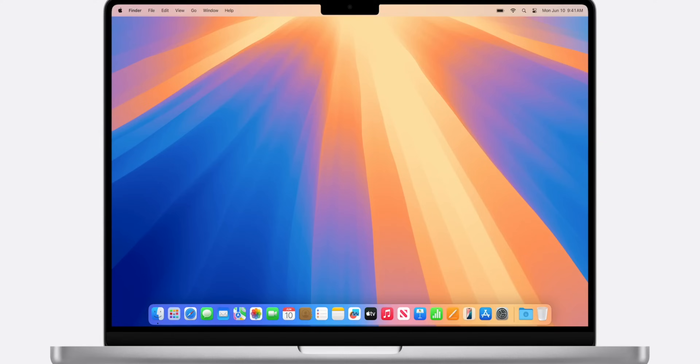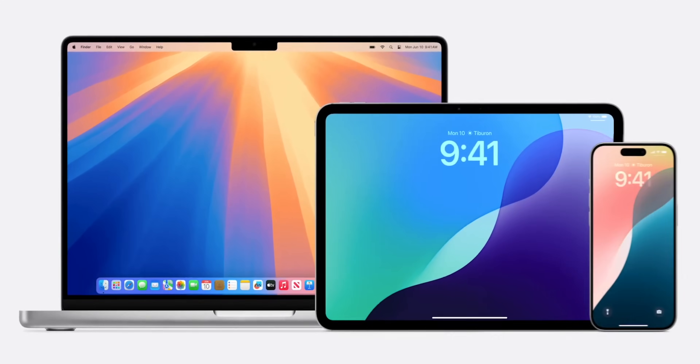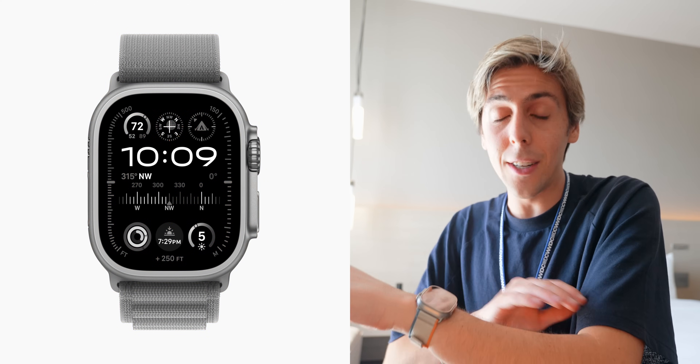Apple Intelligence is compatible on the Mac, on the iPad, and on the iPhone. It is not available on the Apple Watch, which I'm kind of upset about — I was really expecting tons of AI features on the watch, but I guess we're going to have to wait for that.